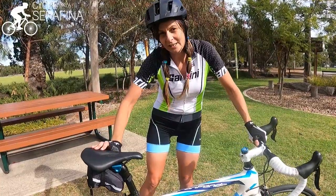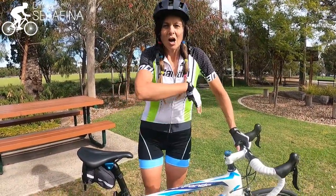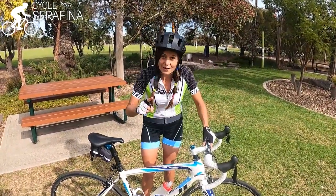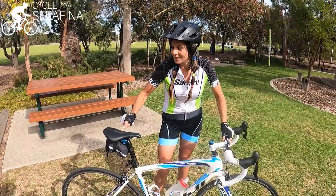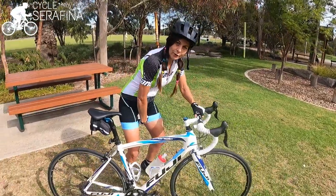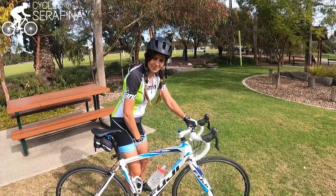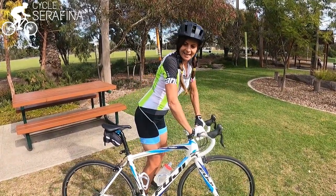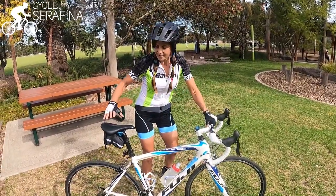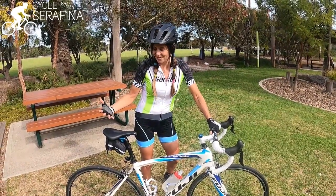I'm going to put all the details in the description below — there'll be links and things there because I can't remember all the specs. What I can tell you is it's very comfortable. When I rode up Norton Summit on it, it was the first time I'd ridden up Norton without having to stand and let all the blood flow back — because often when climbing it's like it cuts off the blood flow. So I've always had to be standing, then sitting, then standing. This time I sat the whole way up and the blood kept flowing. Yeah, it was really cool.